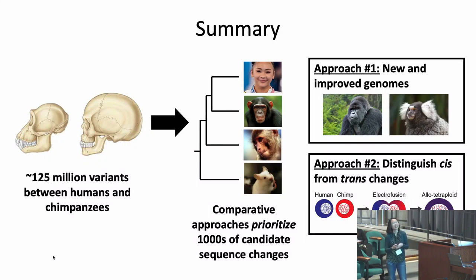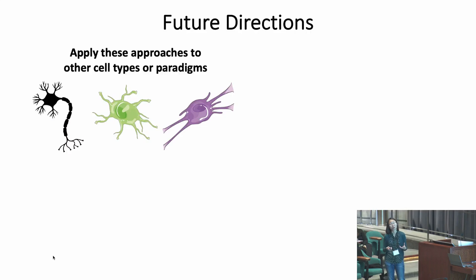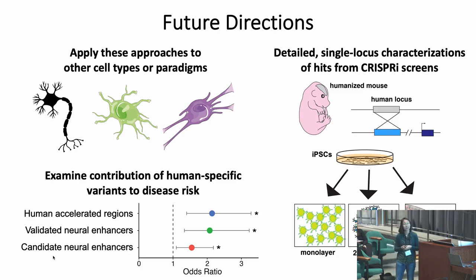In summary, I'm interested in going from millions of variants between humans and chimps to identify the select few with large effects on human evolution. I've used new and improved genomes and developed a human-chimpanzee tetraploid model to prioritize sequence variants, and screened them to assess their effect on nearby gene expression. Long term, I'm also interested in applying these approaches to other cell types or environmental paradigms, performing detailed single-locus characterization of CRISPRi screen hits to understand cellular, circuit-level, or behavioral phenotypes, and assessing the contribution of human-specific variants to disease risk.